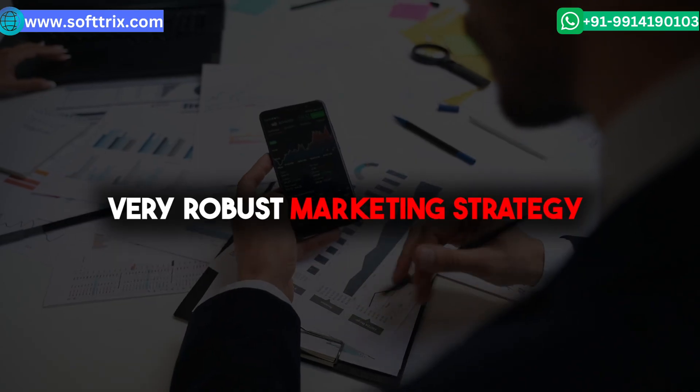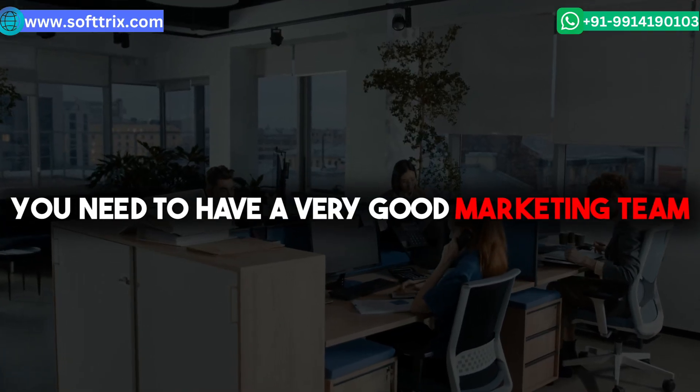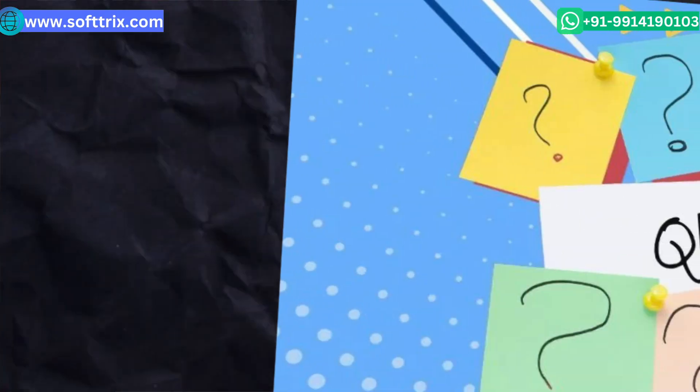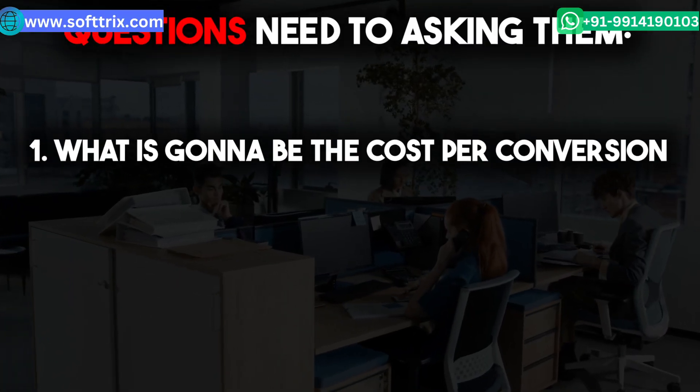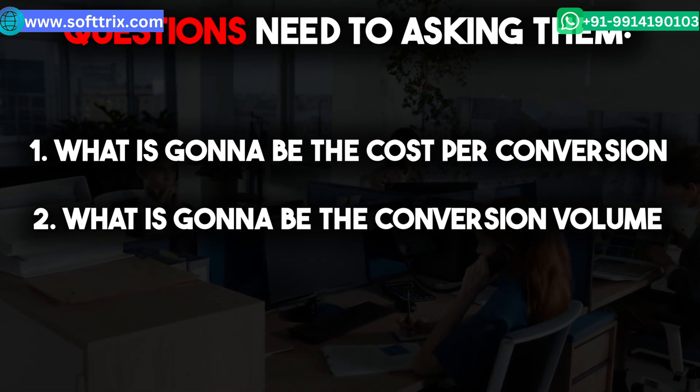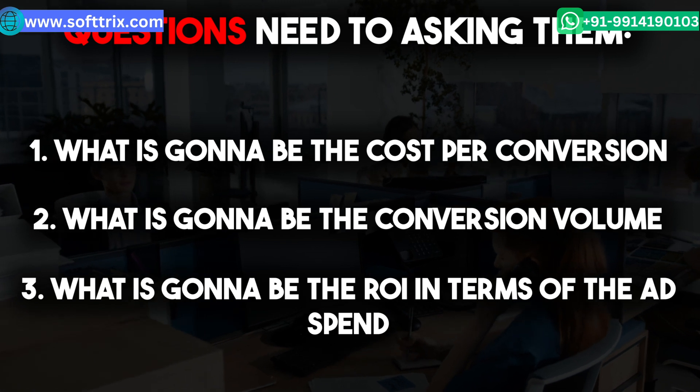This is what we're going to discuss in this video. For your marketing strategy, you need to have a very good marketing team. In case you're looking to hire a marketing agency, you need to be very clear about what questions you should be asking them — such as what is going to be the cost per conversion, what is going to be the conversion volume, and what is going to be the ROI in terms of your ad spend.